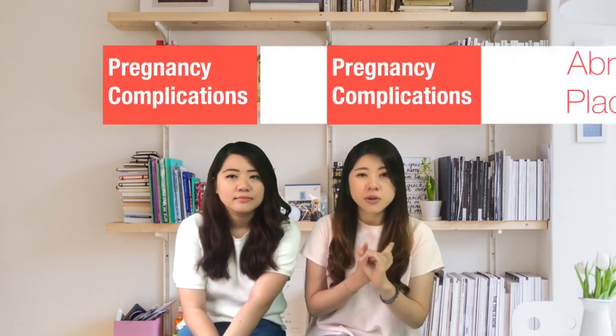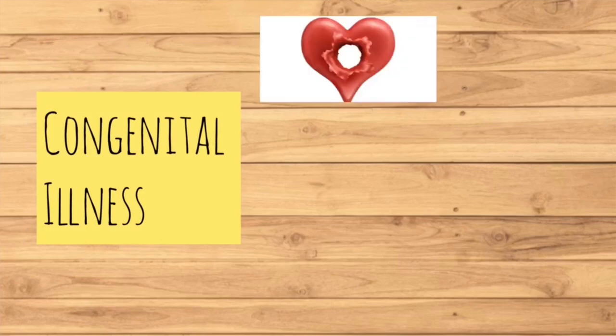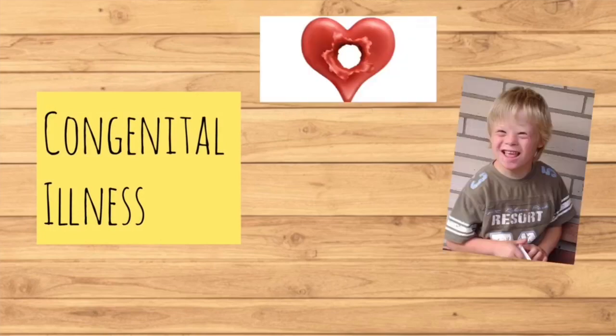There are many coverage details under the prenatal benefit which you can look up, but one of the coverages would be pregnancy complications, where most would cover conditions such as eclampsia, abruptio placenta, and so on. Another coverage that most insurance would have is the hospitalisation coverage for congenital conditions that a baby may be born with — for example, congenital heart disease, Down syndrome, cleft lip, and so forth.